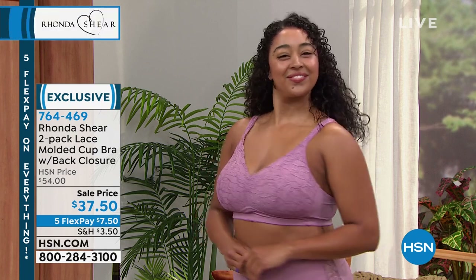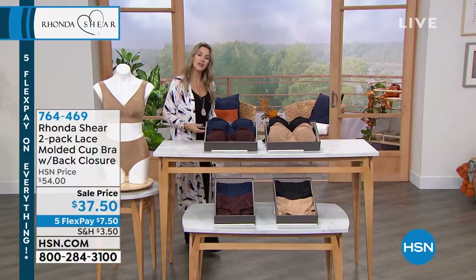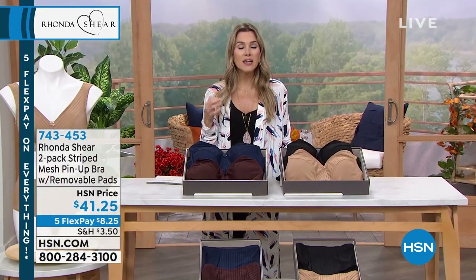Everything Ronda Sheer does is not only about beauty and sophistication — it's also about comfort. It's about giving you pieces you're not fighting with midday. We want to lift the bust line, give you a beautiful silhouette, so that whether you're wearing loungewear or a suit, you feel fantastic. Now we're going to dive into another two-pack — the striped mesh pin-up bra.